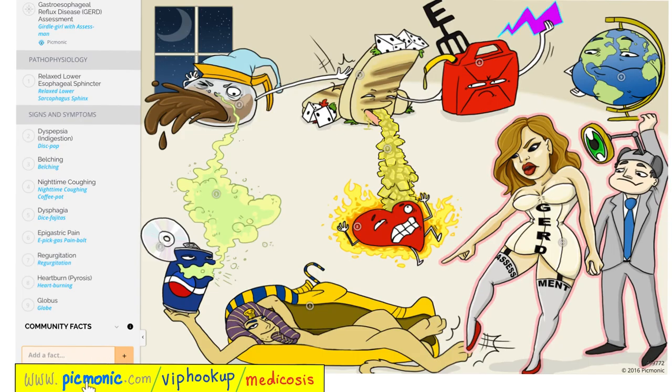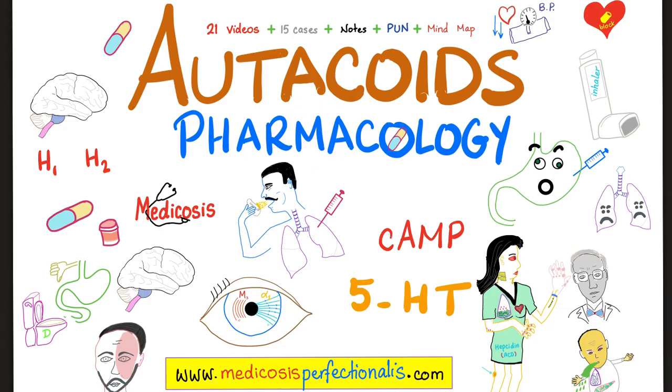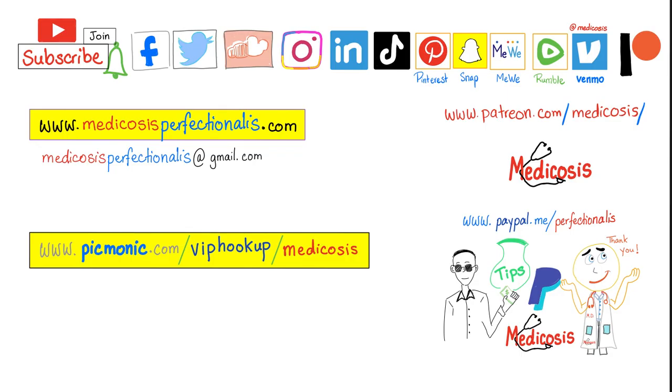Let's review Barrett's esophagus from Pygmonic. GERD is associated with wearing tight clothing. The esophagus is depicted by the sarcophagus. Symptoms include heartburn, pain, regurgitation, belching, nighttime coughing, and the sensation of something stuck in the chest. If you like this video, check out my antibiotics course and my pharmacology course covering antacids, proton pump inhibitors, and H2 blockers at medicosisperfectionatus.com. Please subscribe, hit the bell, and click join. Thanks for watching — be safe, stay happy, study hard. This is Medicosis Perfectionatus, where medicine makes perfect sense.